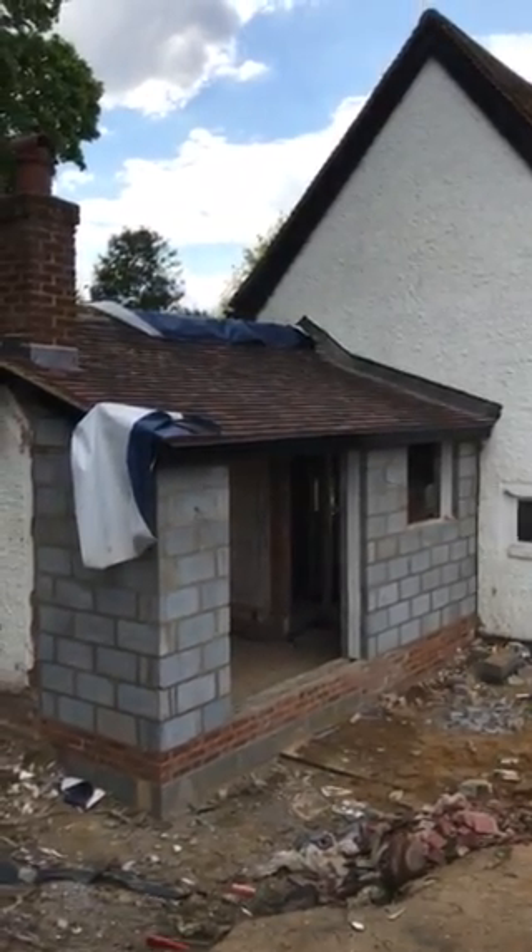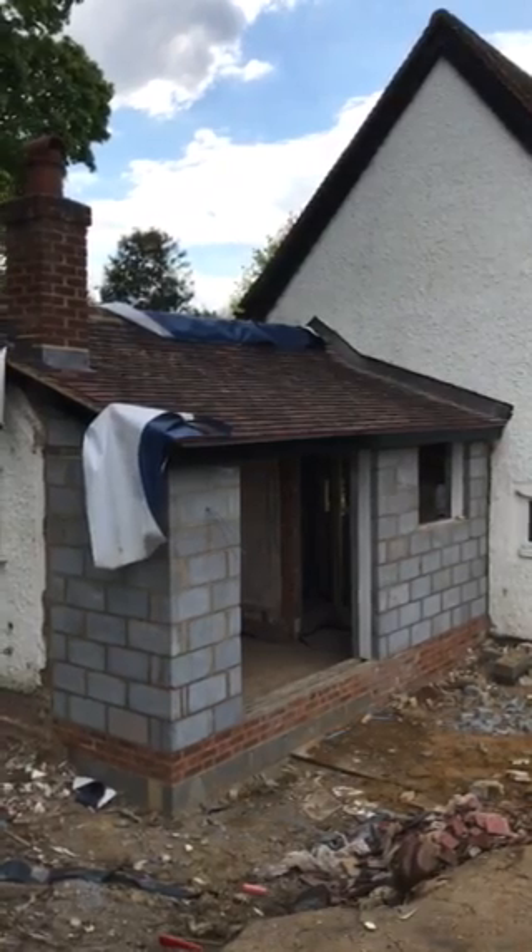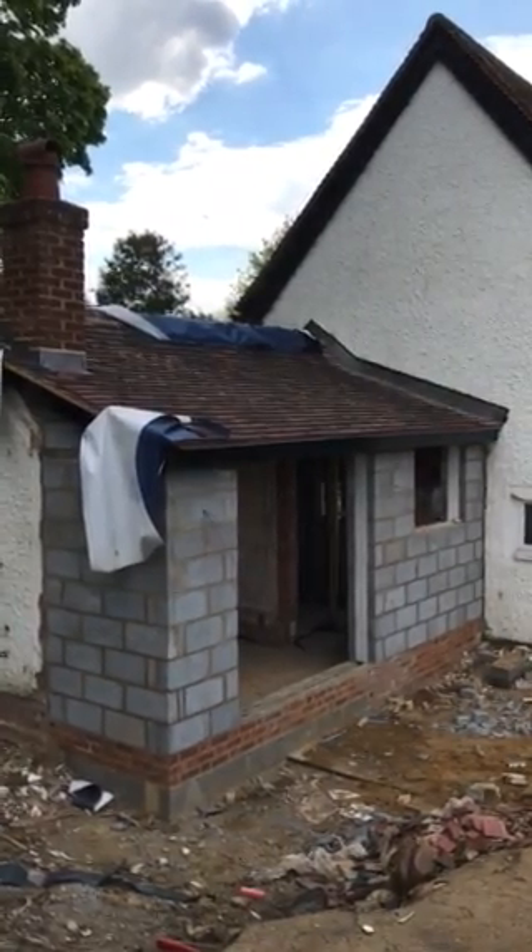Hello there and welcome to week 12 of the restoration of our 17th century cottage. It's been a little bit quiet this week.